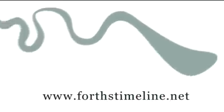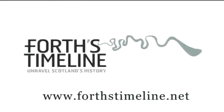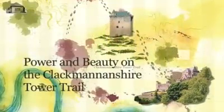Welcome to an online video from the Forth's Timeline Project. This presentation is part of the Landscape of Inspiration theme.